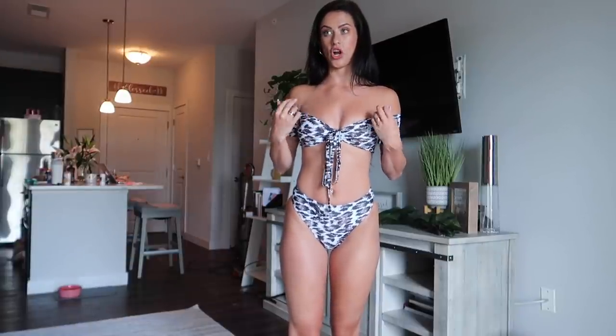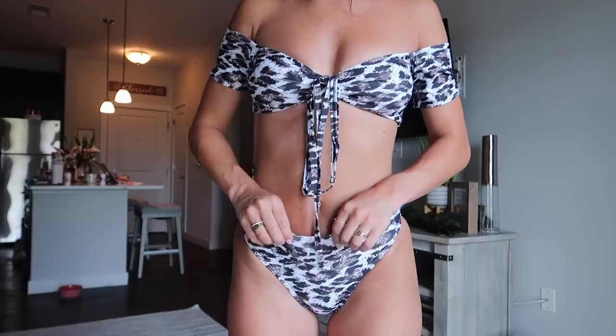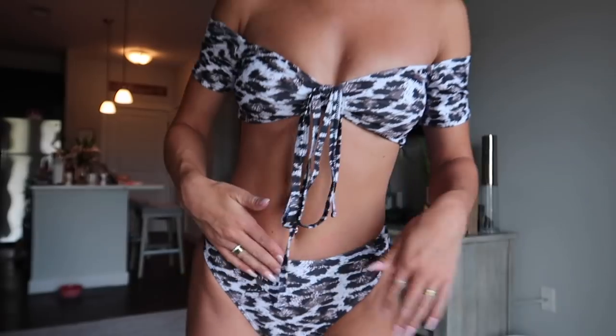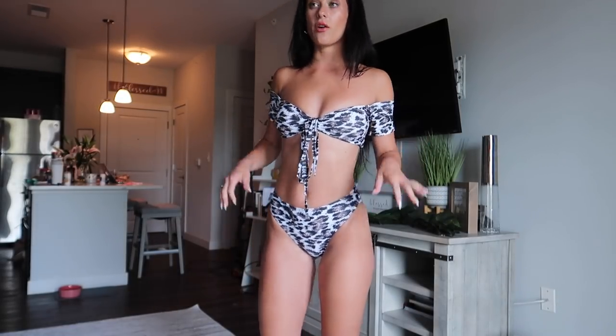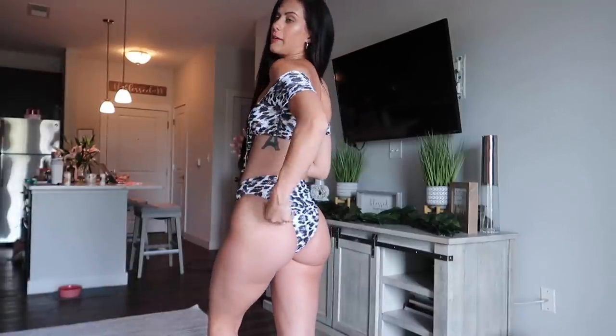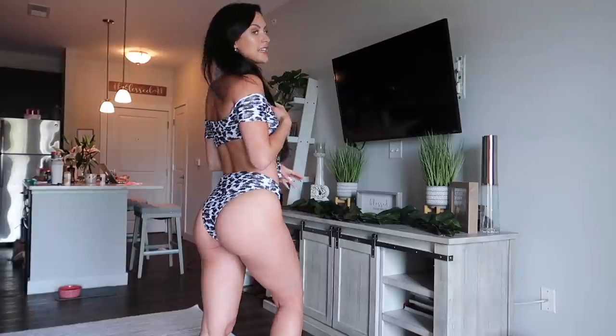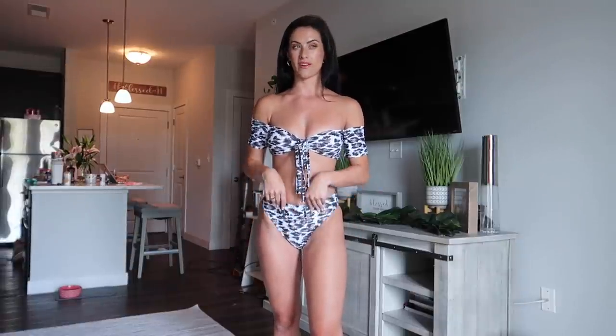The bottoms are a bit high-waisted but not as good as the other print suit. I would say if you're worried about sizing, size up — not down — because I'm kind of cutting it close. The bottoms feel quite tight on me due to the thin elastic around the edges, which isn't very stretchy and feels rough against the skin. But overall really cute. This one is the least cheeky of them all, so if you want something a little less cheeky, this is your pick. I give this one an eight out of 10 — so cute, but the bottoms aren't very comfortable.